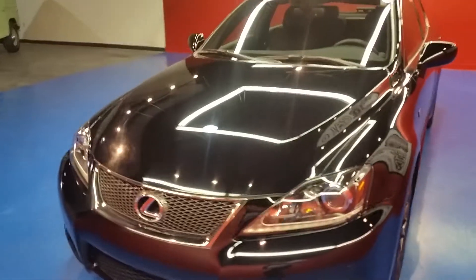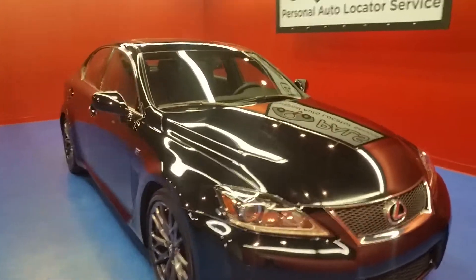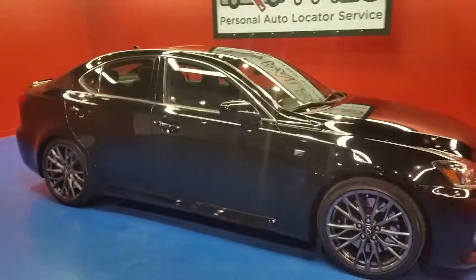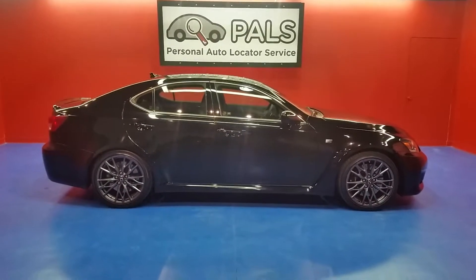You can check out more about this car — photos and descriptions — at personalautolocatorservice.com. You can give us a call at 865-315-7000. That's the 2011 Lexus ISF.